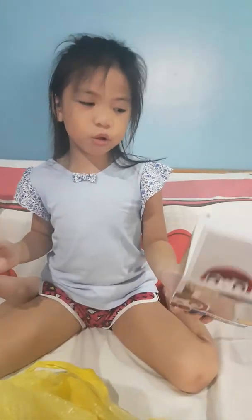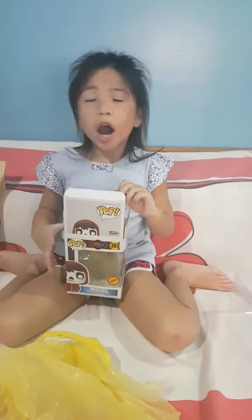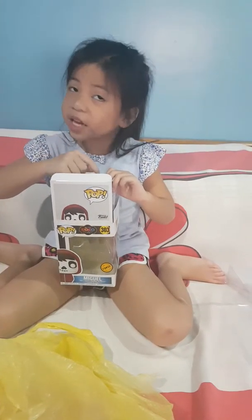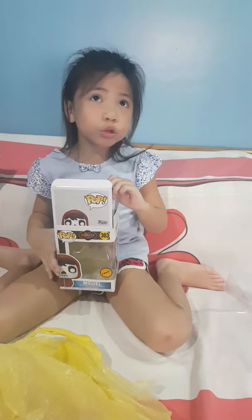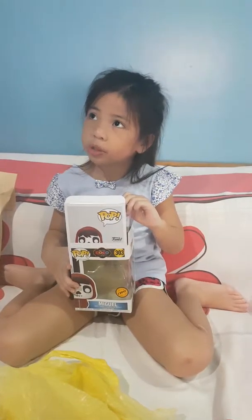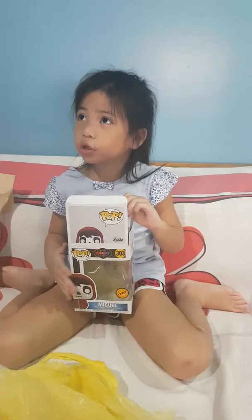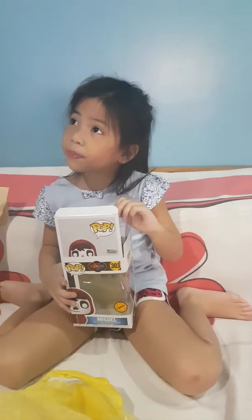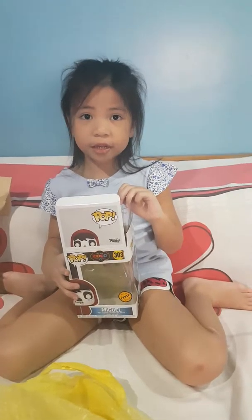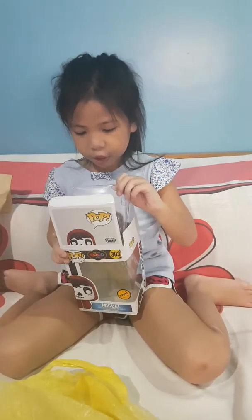Actually, maybe I will let the cameraman do it because I don't want to break this Pop. This Pop is important, but I don't want to ruin the box because after I show it to you, I'm going to put it back in the box — I just want it to be safe. The boxes are so important to me. Some other people just throw the box, which is okay, but I'm going to keep it somewhere safe so it won't be lost.